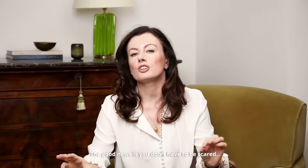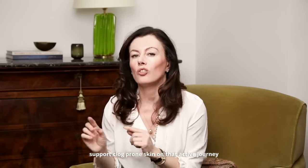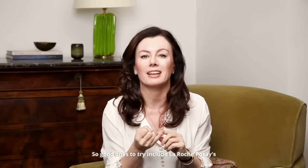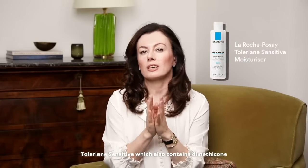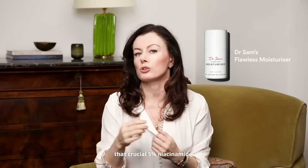The next step is moisturizer, which often inspires fear in those prone to texture and closed comedones. The good news is you don't have to be scared. There are lots of well-formulated moisturizers now specifically designed to support clog-prone skin on that active journey. This is also a great way to build niacinamide into your routine, as many moisturizers now contain niacinamide. It penetrates well and doesn't tend to antagonize other active ingredients you might be using to tackle closed comedones. Good ones to try include La Roche-Posay Toleriane Sensitive, which contains dimethicone and squalane, or Flawless Moisturizer, which is a little richer but contains a crucial 5% niacinamide.